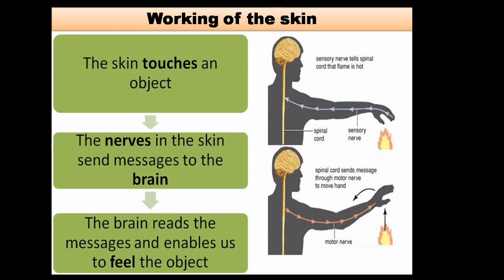Working of the skin: the skin touches an object. The nerves in the skin send messages to the brain. The brain reads the messages and enables us to feel the object.